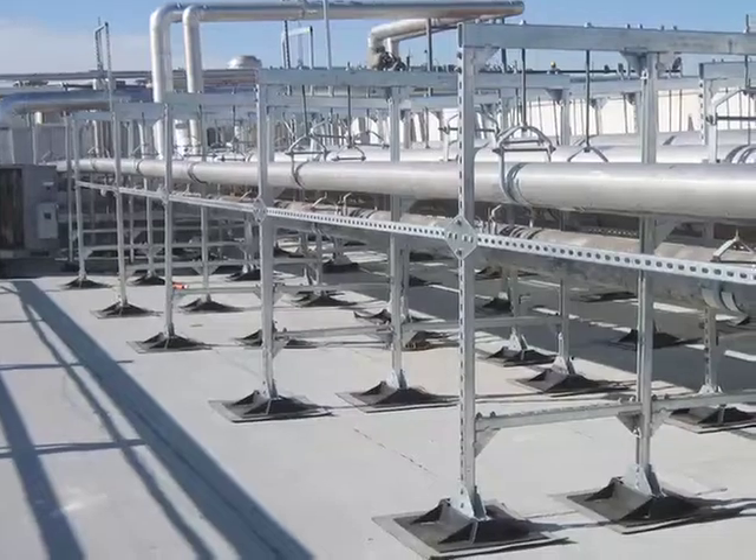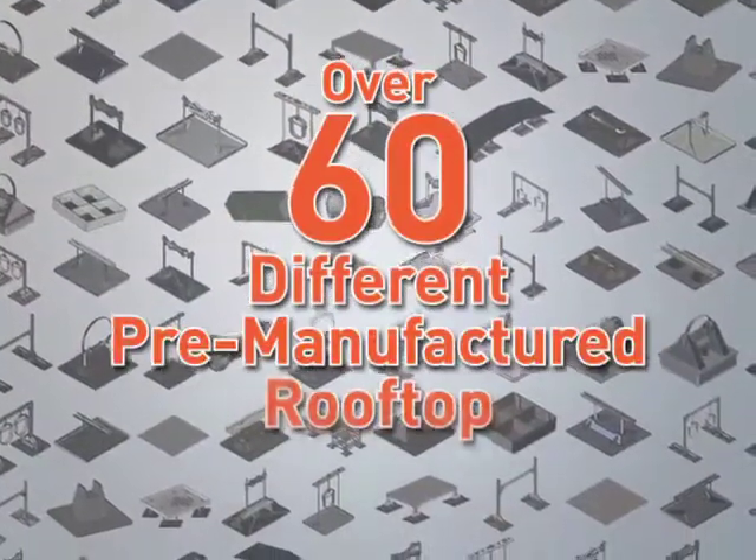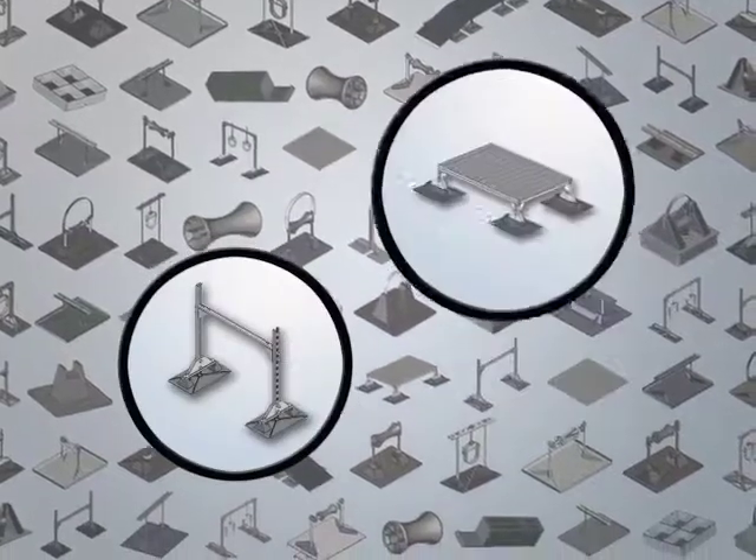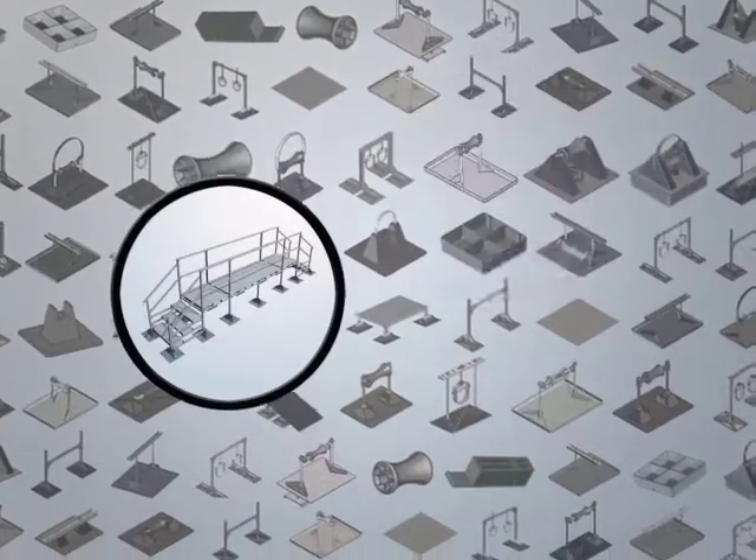Miro Industries manufactures over 60 different pre-manufactured rooftop supports for pipe, conduit, duct, mechanical supports, crossovers, walkways, and platforms.